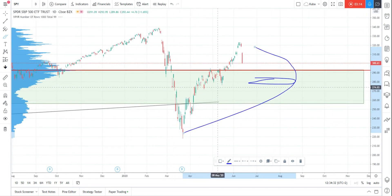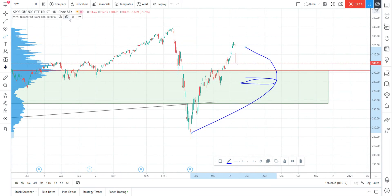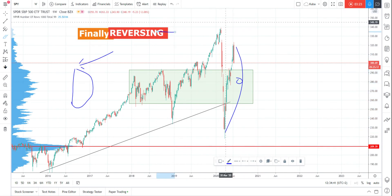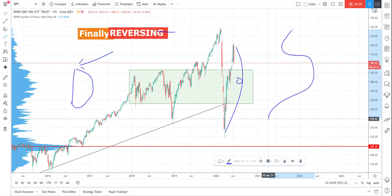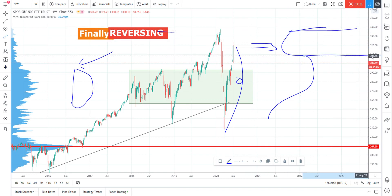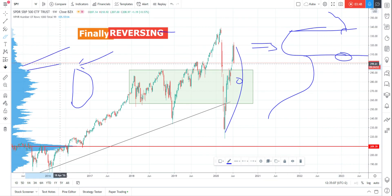As I mentioned, be careful of the value area on the weekly chart. Let me explain a little bit: if you have the volume profile, this is the low volume node, and you have a zone here. If the market goes down, this is the first point of defense, and this is the last point of defense — the entry point of the major value area for the last three years.